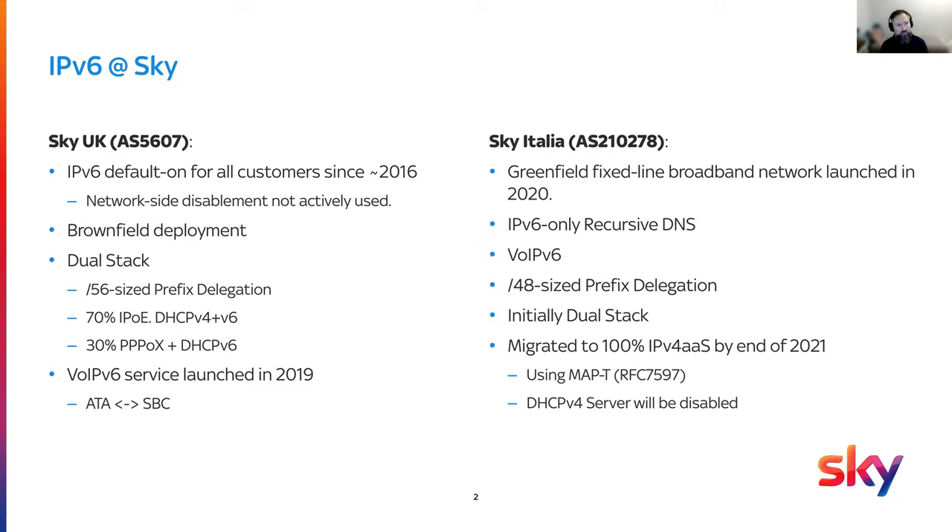Like Tom, this is going to be a relatively straightforward short update, certainly from my UK side. Those of you who have been attendees of the UK IPv6 Council for a while will know that the UK has been dual-stacked since 2016 — we've been default on. In 2019, we launched the VoiceOver IPv6 service, so between the ATA and the Skyhub and the SPC, that was native v6. No other major updates or changes there.